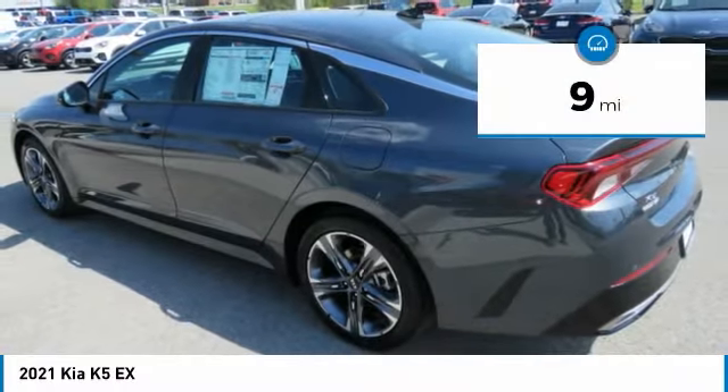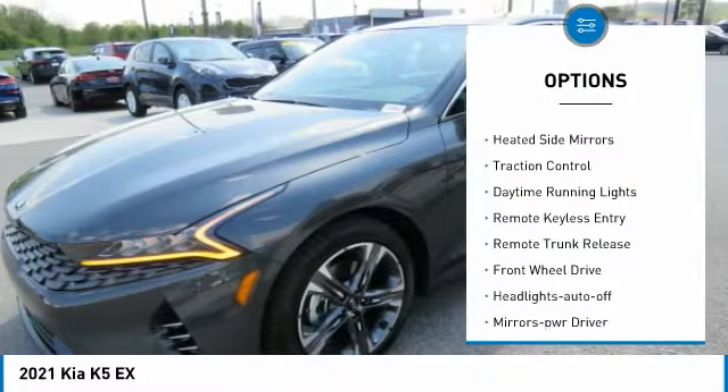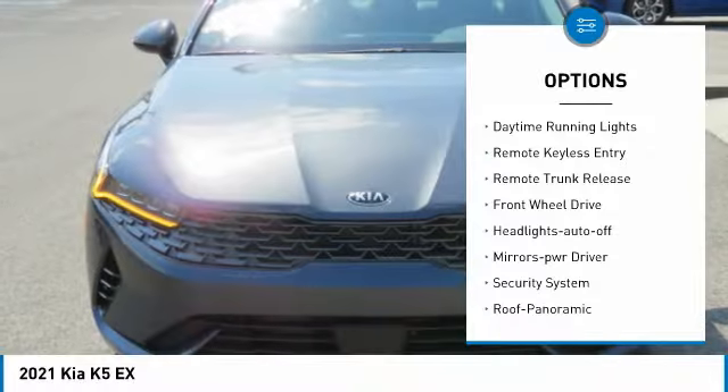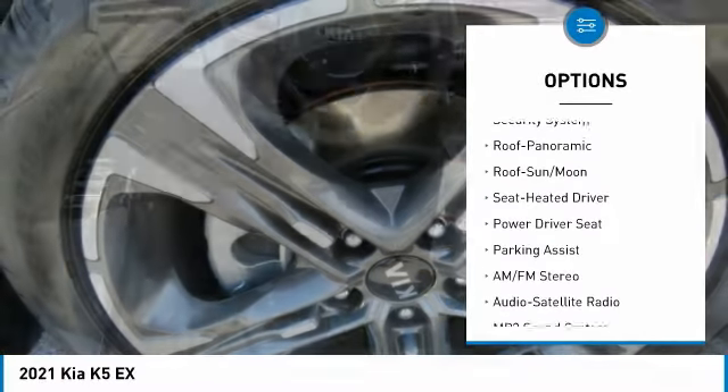This vehicle has less than 100 miles. Here are some of this vehicle's great options: aluminum wheels, heated side mirrors, traction control, daytime running lights, remote keyless entry, remote trunk release.